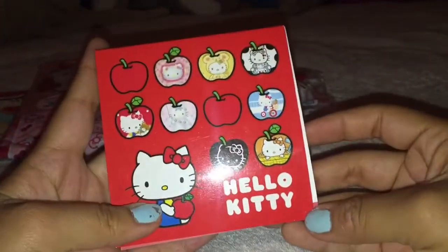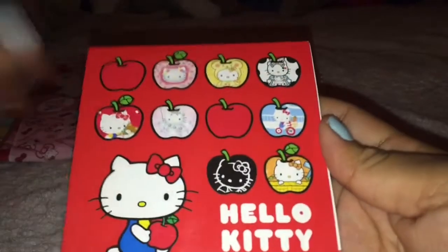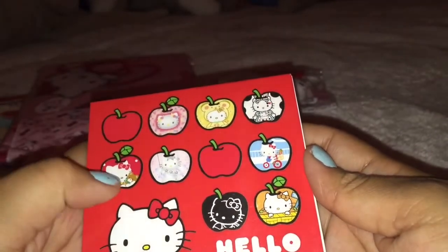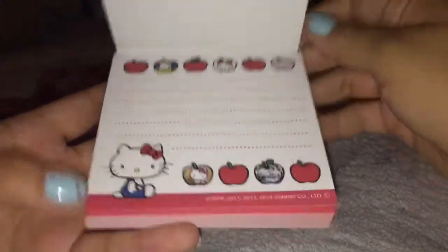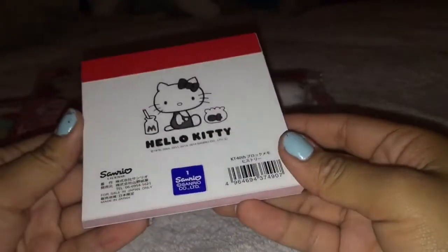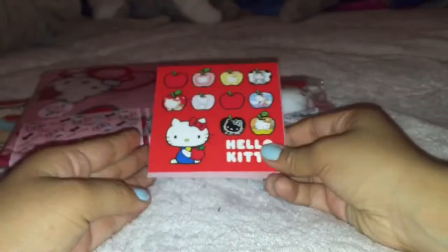Then we traded for this memo pad which has apples. Sorry about that glare, guys. It's super adorable. I really love the cover. I love this one. And it just has this one design. But it's really super adorable. Here's the back. It's Sanrio license. And thank you so much for offering this one to me. I know you offered that from your personal stuff.